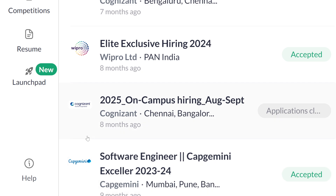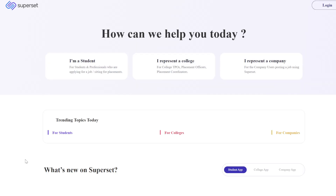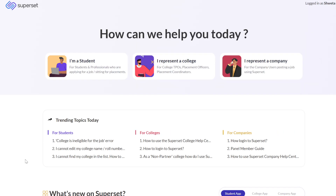First of all, you have to enter your Superset account by logging in. Then go to the Help icon. When you click the Help icon, an interface will open with three options: 'I'm a student,' 'I represent a college,' and 'I represent a company.' Since you are a student, you will select 'I'm a student.'